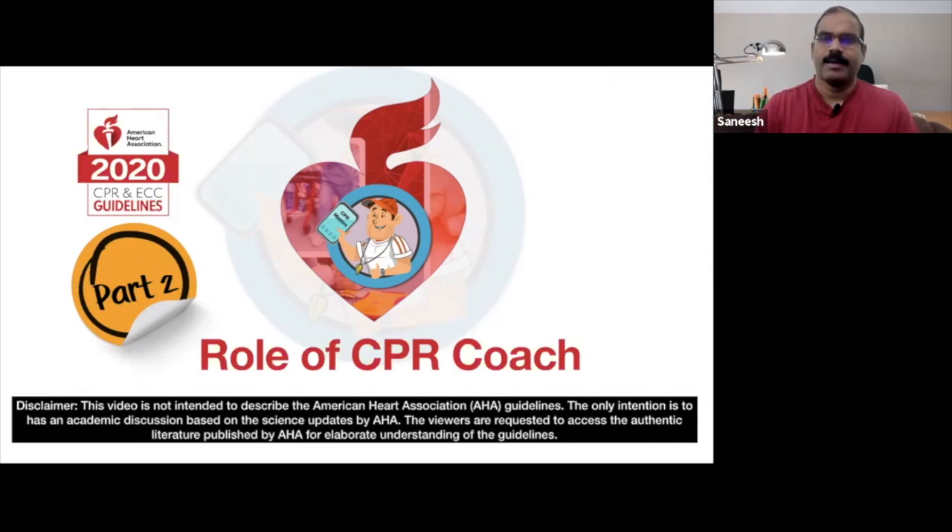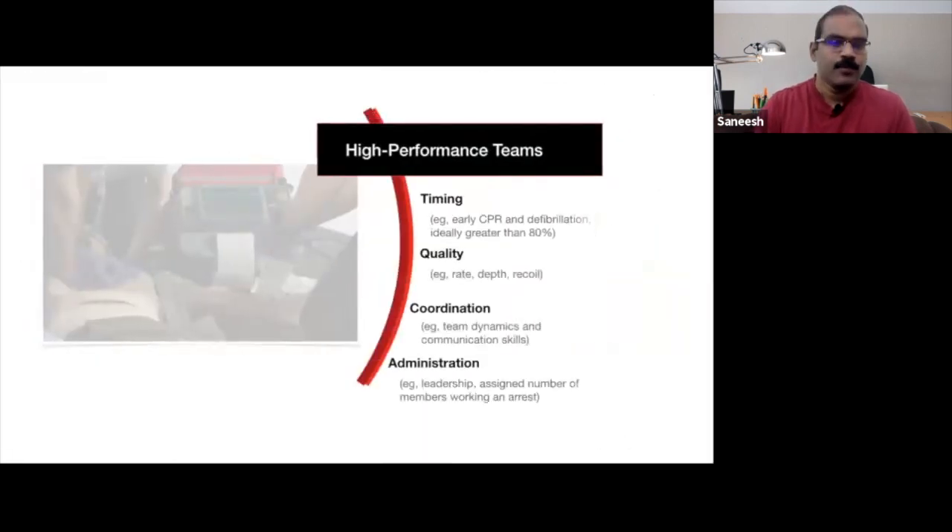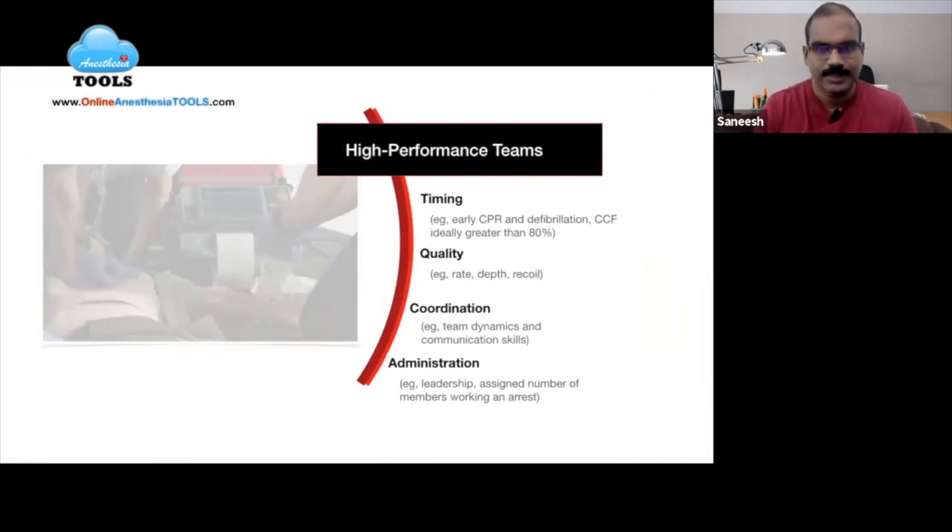High performance teams are essential to successful resuscitation attempts and translate to improved survival for patients in cardiac arrest. High performance teams effectively integrate timing, quality, coordination, and administration of appropriate procedures during resuscitation. They also incorporate effective communication skills, focus on specific performance metrics, and maintain a high chest compression fraction.